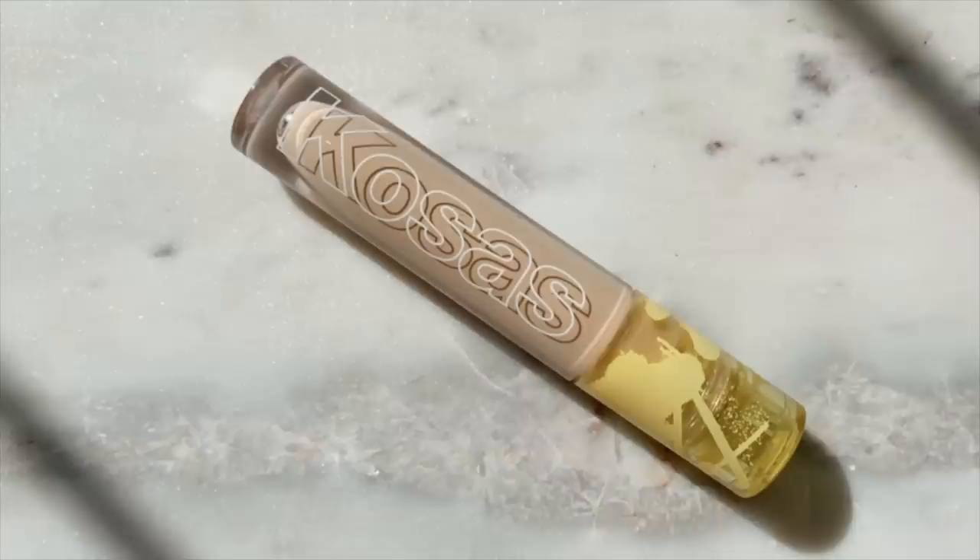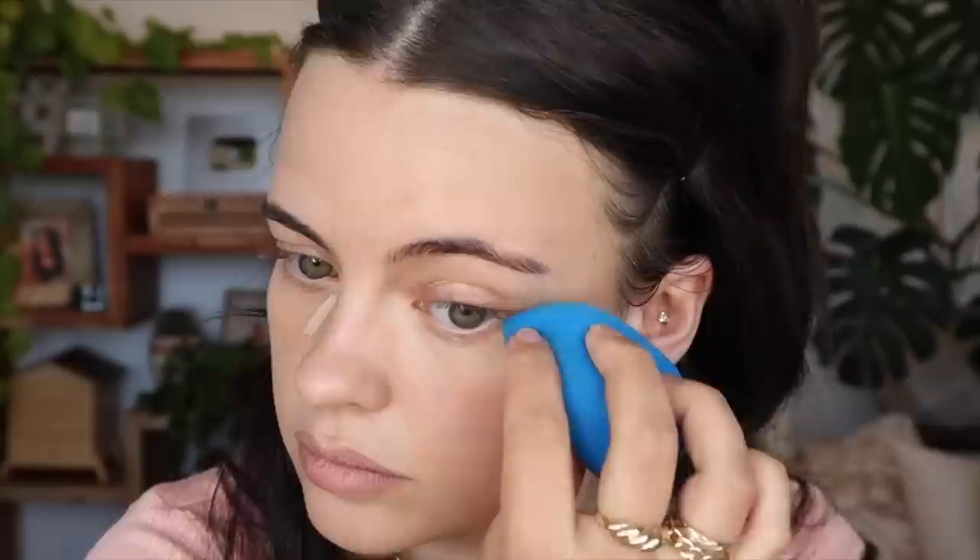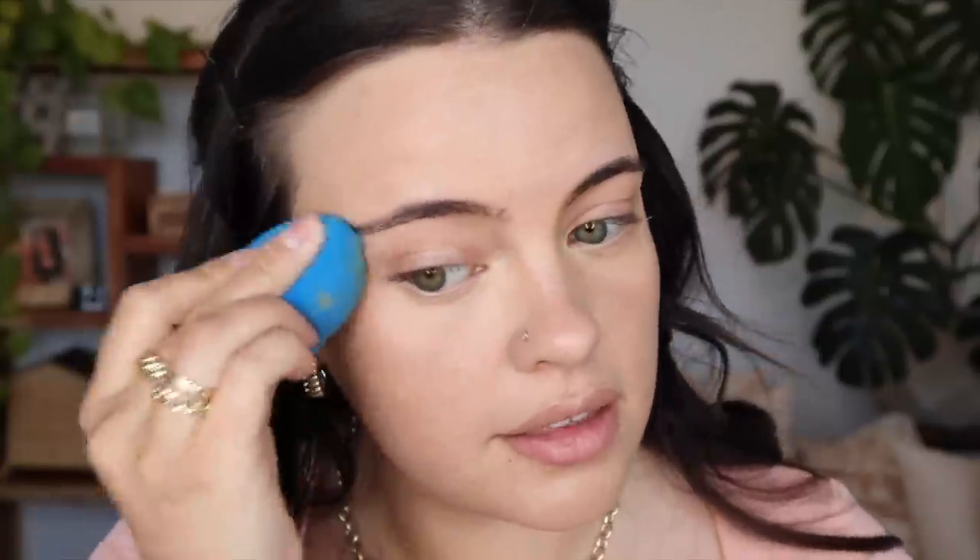Now I'm going in with my concealer. I picked up shade 03 in the Kosas Revealer Concealer. I've had shades 4 and 3.5 — now I have 3, which I think is going to be the winner for my skin tone. I'm happy they revamped this line because the shades were a bit yellow the first time around. It's maybe still a bit yellow but better than the other options. Those textures look really nice together though. Maybe a little yellow — kind of sad, but I'll still use it.